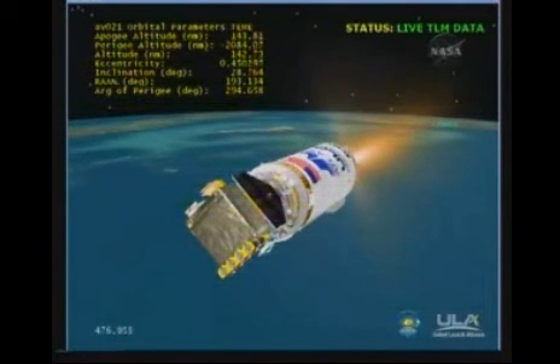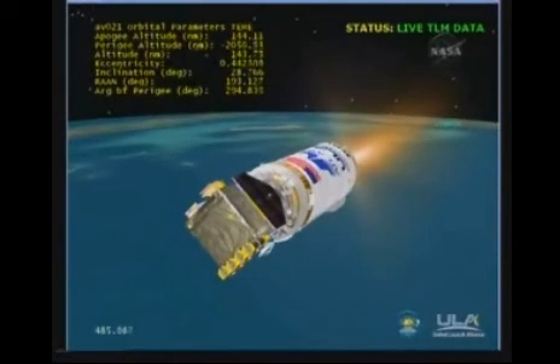We are now in closed loop control on Centaur PU. Engine parameters are changing as expected, now operating on the fuel rich stop. This is the expected behavior at this time in flight.